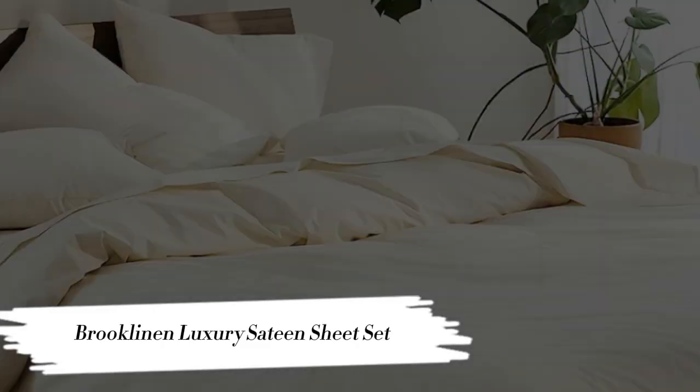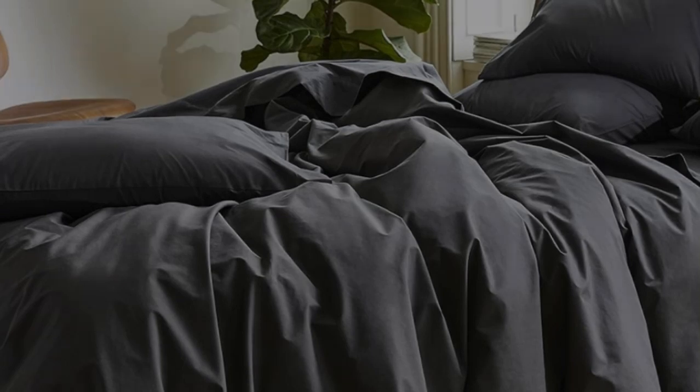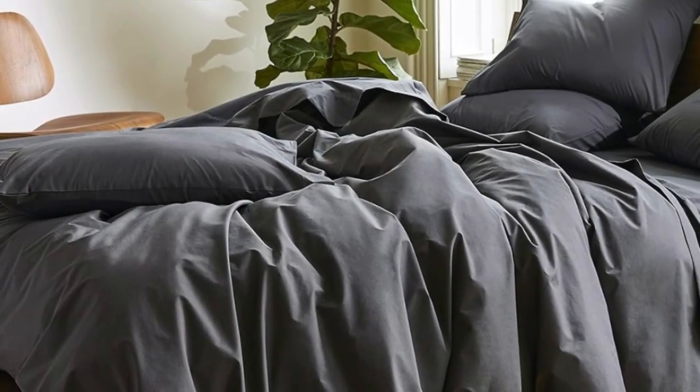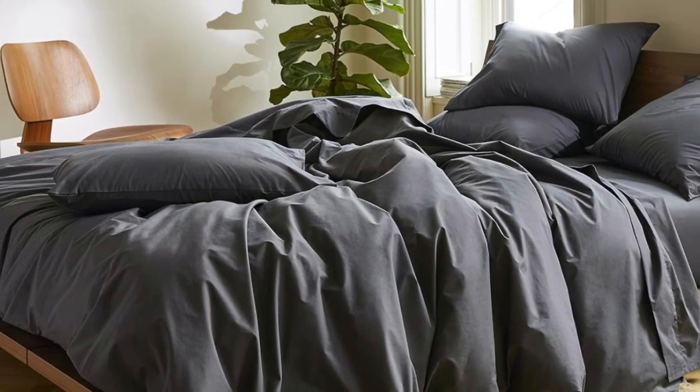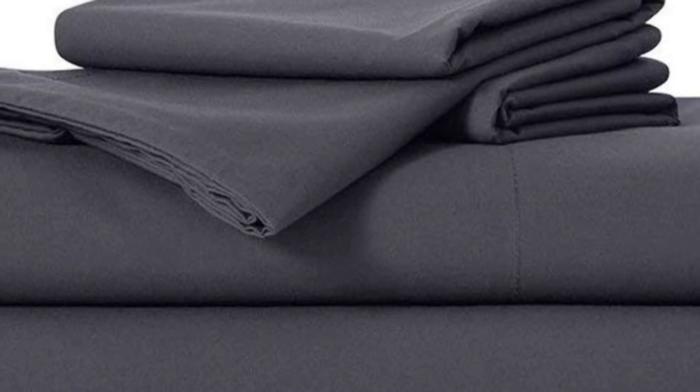Number 1. Sateen sheets offer a certain luxurious feel thanks to their unique cotton weave, which is tighter and less airy than percale, so better for cooler months, with a slickness to it that feels extra silky against the skin. Brooklinens are some of our favorites of the genre for their handsome prints and quality, pill-resistant threads. Though the retailer does most of its business directly through its website, a selection of its bedding has made its way to Amazon. Don't miss out on the luxe bed sheets, which feel extra smooth and have a delicate sheen to them.